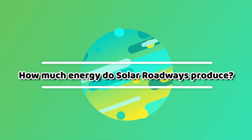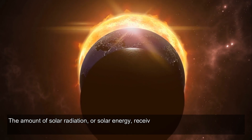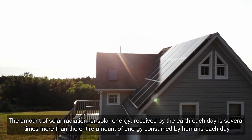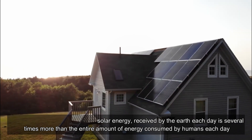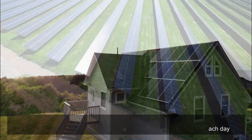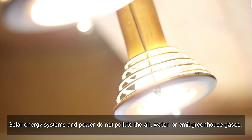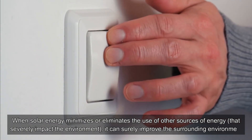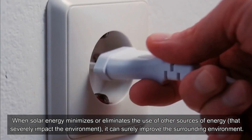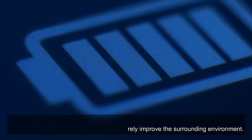How much energy do solar roadways produce? Sunshine is a great source of energy. The amount of solar radiation received by the earth each day is several times more than the entire amount of energy consumed by humans. Solar energy systems do not pollute the air or water or emit greenhouse gases. When solar energy minimizes or eliminates the use of other energy sources that severely impact the environment, it can surely improve the surrounding environment.